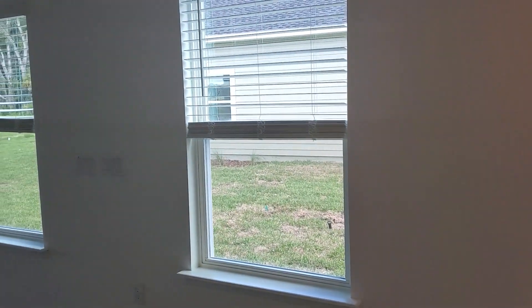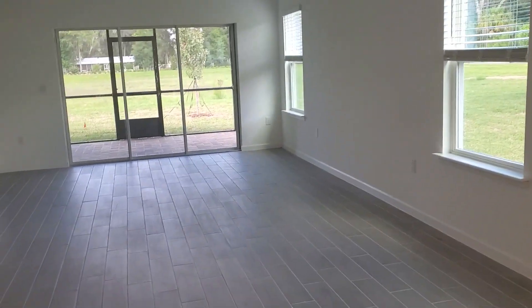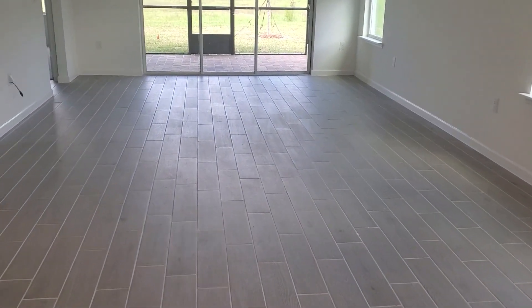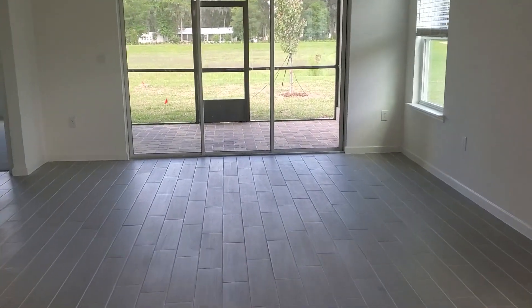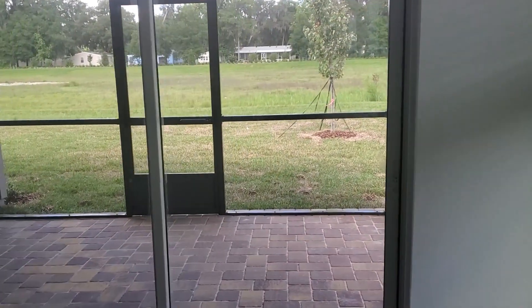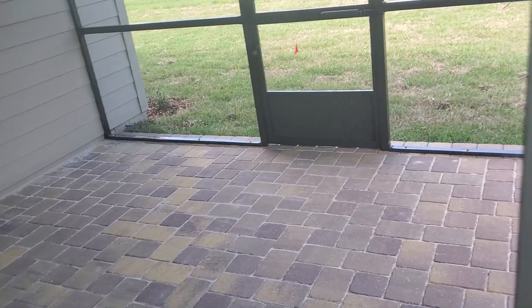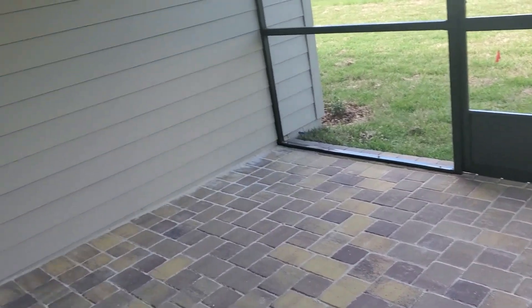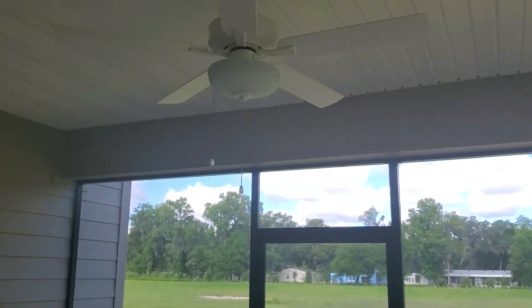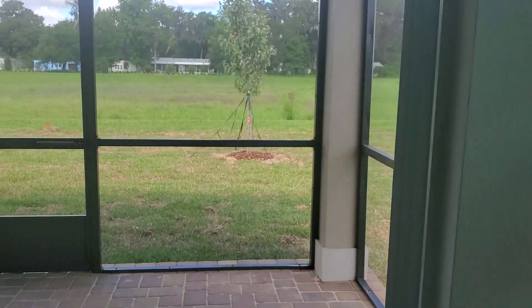And look at this wall of windows bringing in really nice natural light into the home.